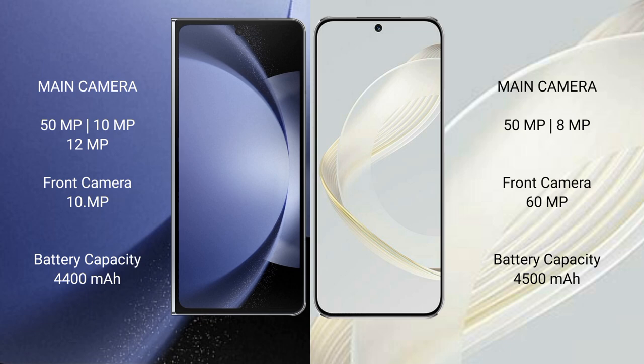The Samsung Galaxy Z Fold 6 has a 4400mAh battery with 45W fast charging support. The Huawei Nova 11 has a 4500mAh battery with 66W fast charging support.